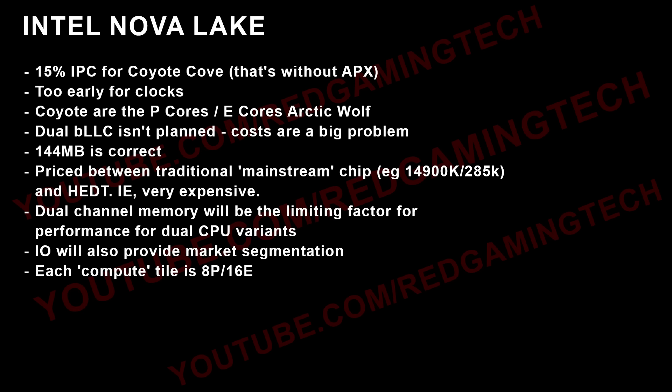As for the e-cores — Arctic Wolf — I'm hearing they are really, really good, but I haven't been able to get an actual solid IPC number.